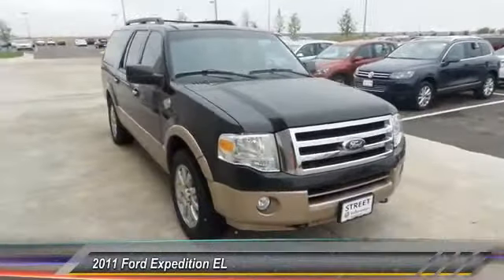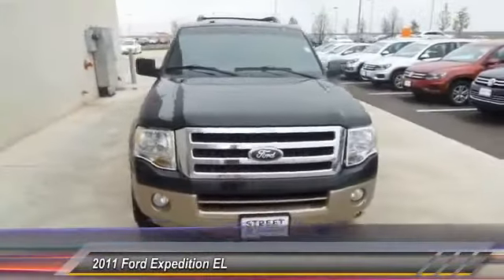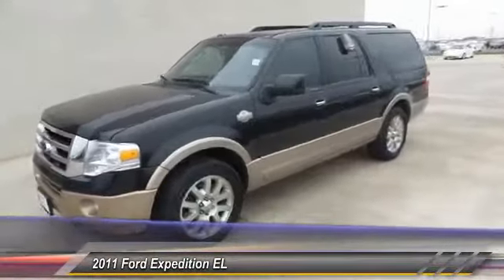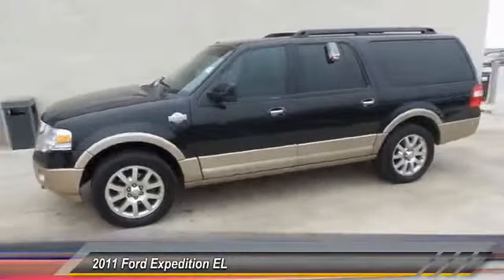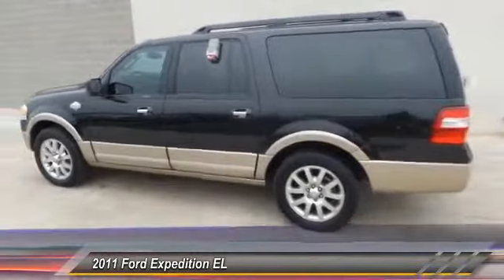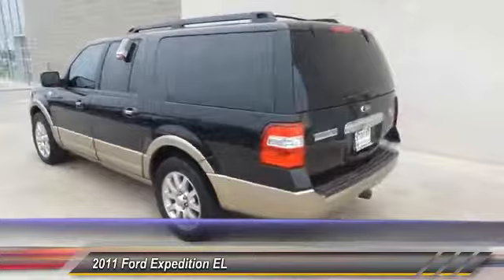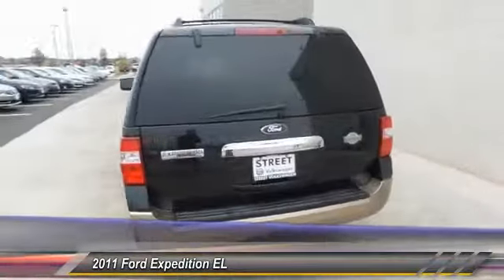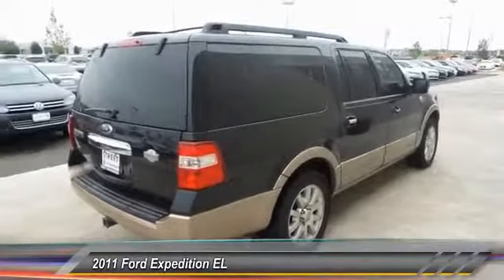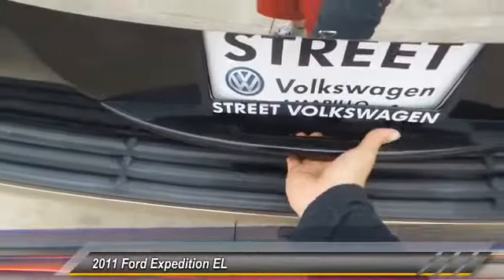The 2011 Expedition EL. This is the largest SUV in the Ford lineup with seating capabilities of up to nine people. The Expedition EL is the elongated version of the standard Expedition and offers generous cabin space, aggressive looks, and outstanding towing capabilities, and is priced below $30,000. This vehicle has less than 120,000 miles.